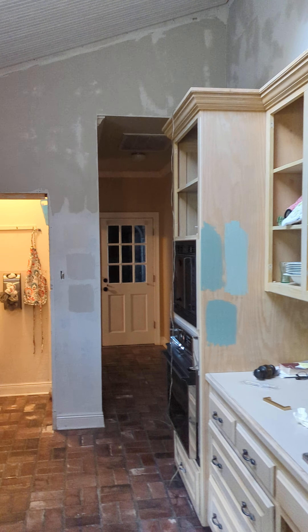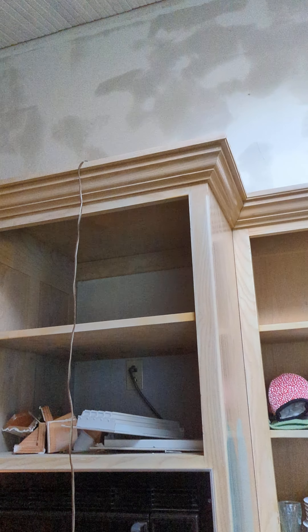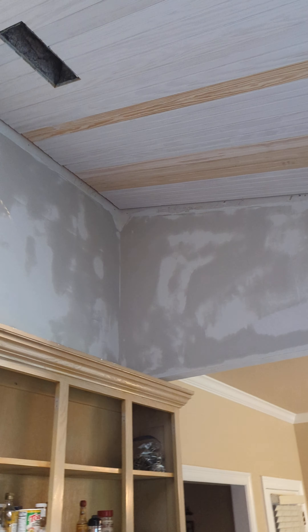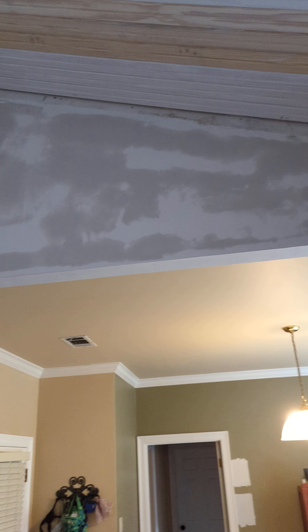Today is day 15 of the remodel. We had a long weekend and were out of town, and they got a lot done. That includes the beadboard ceiling has been put up and the top of the walls have been skim coated and ready for paint, so he needs to paint the ceiling and the walls.